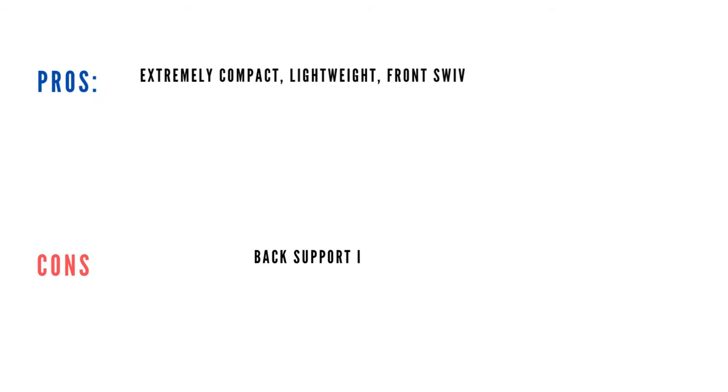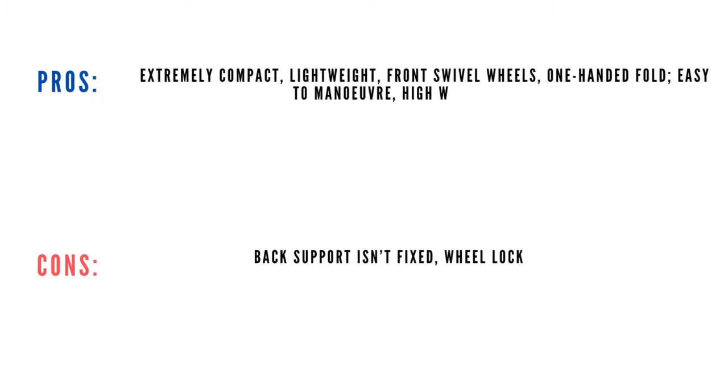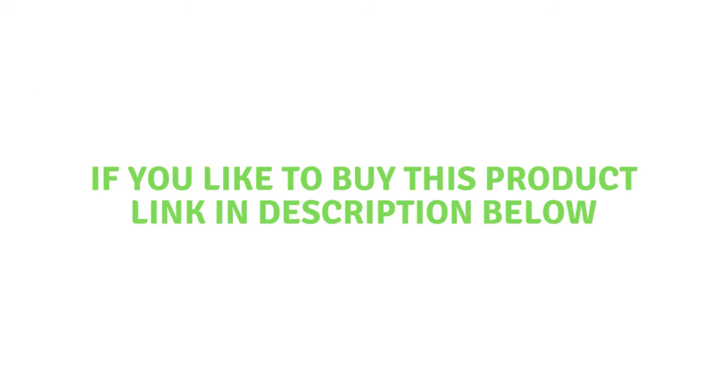Pros: extremely compact, lightweight, front swivel wheels, one-handed fold, easy to maneuver, high weight capacity. Cons: back support isn't fixed, wheel lock is finicky. If you'd like to buy this product, please click the link in the description.